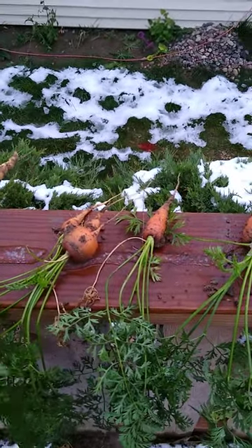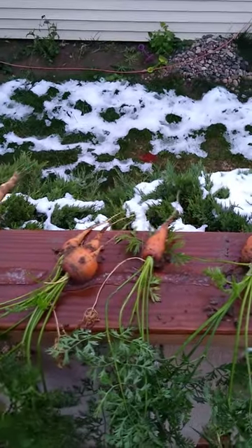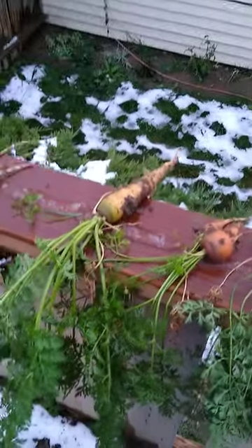Comment below and tell me what you guys think about my carrots — if they look like they could have been better, or if they look really, really nice. Thanks for watching. I'll see you in the next video.